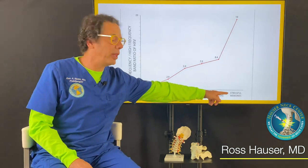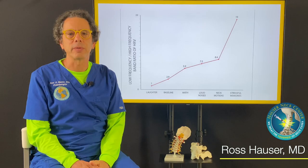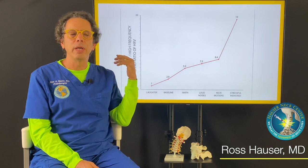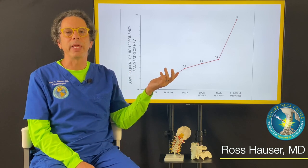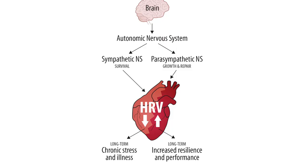We can see that when the person had just one stressful memory, the sympathetic system went way up — basically 19 times the parasympathetic system. The sympathetic system is the stress system, so this person, with just one simple memory, became sympathetic dominant.